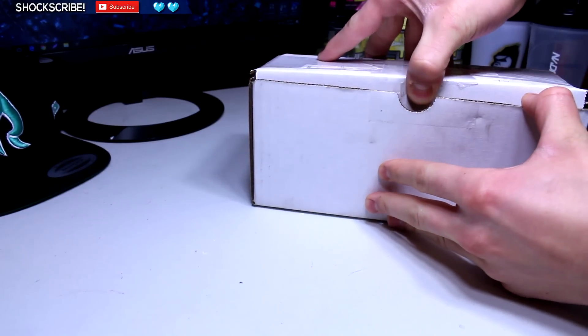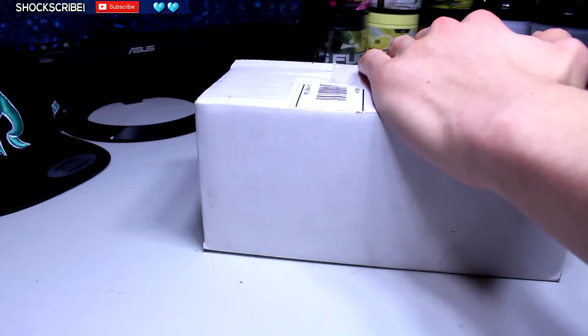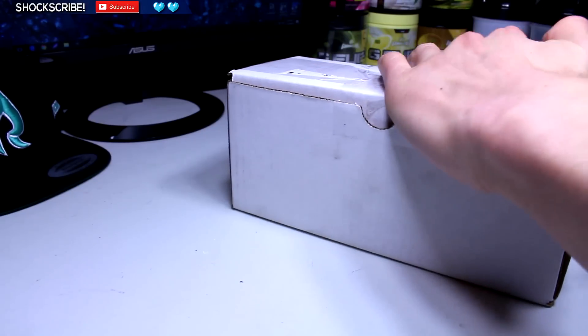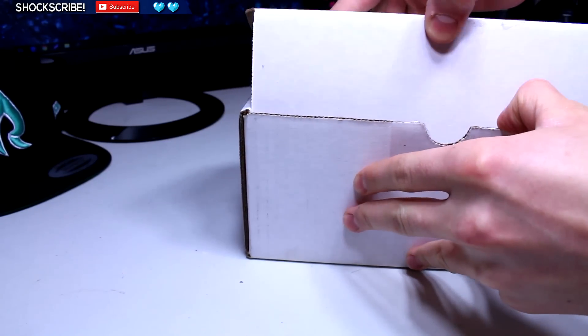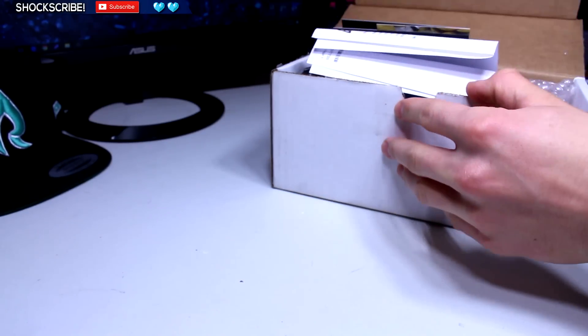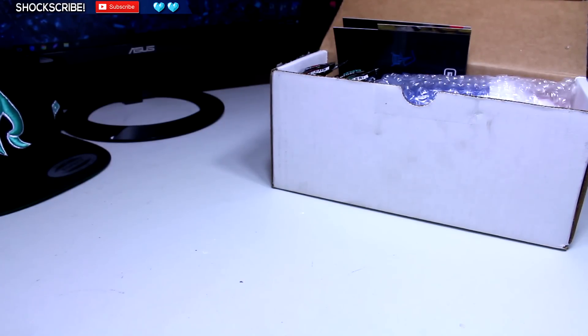There's tape on this side too. G Fuel was saying this was going to be extremely limited, and they were right — it was out for maybe an hour and then it was gone. I guess they're never going to restock it again. Let's take this out. On the packing slip it says 'Logic Shaker Cup Limited Edition.'